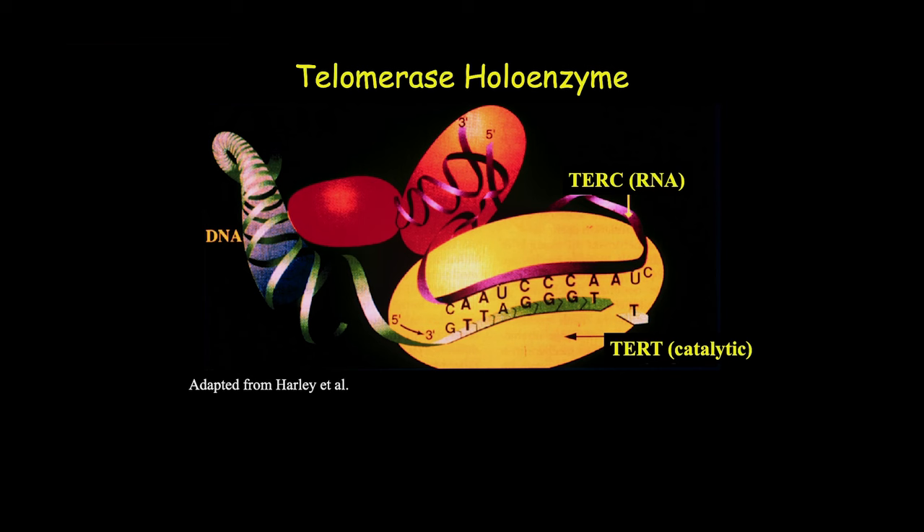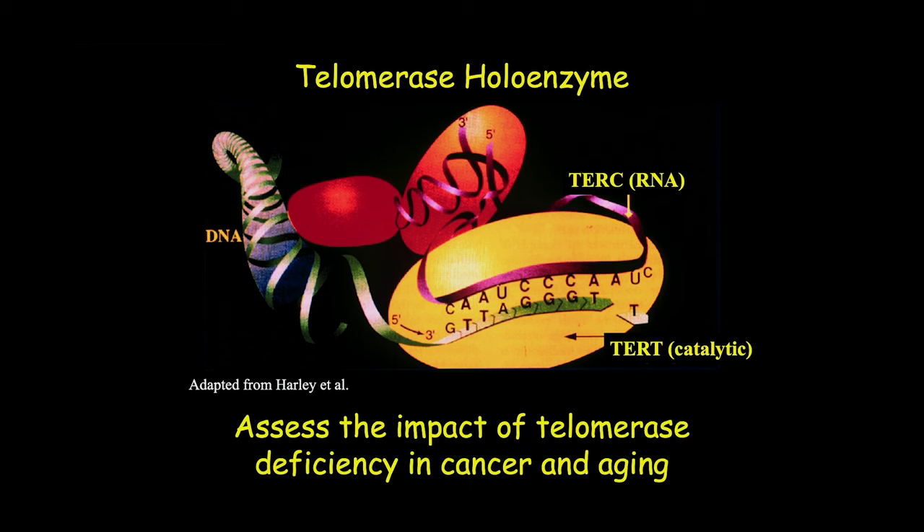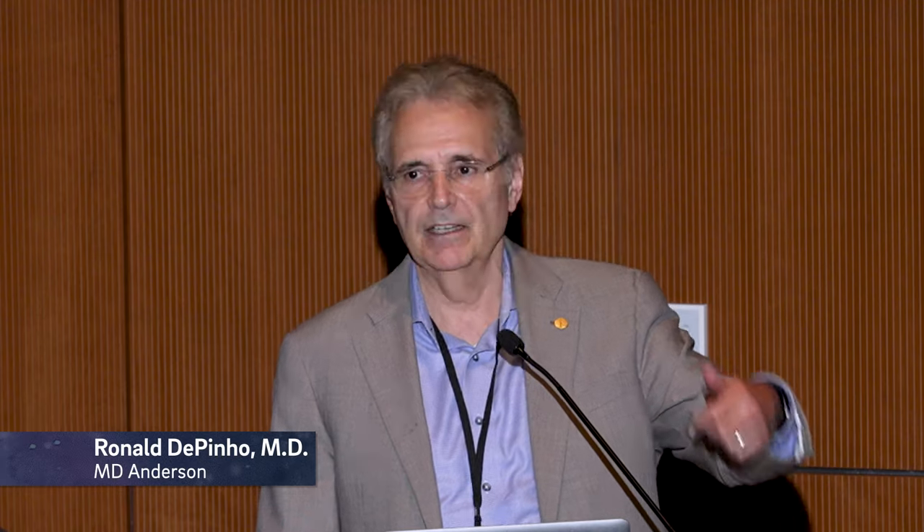There are two main components to telomerase: the RNA template, which serves as the template for de novo addition of telomere repeats, and the catalytic subunit, telomerase reverse transcriptase. We wanted to understand what would happen if we engineered mice with shorter, more human-like telomeres. Prior to that point, it was just cell culture-based studies — the Hayflick limit, passage, walking the telomere plank, inducing senescence, ultimately going through crisis.